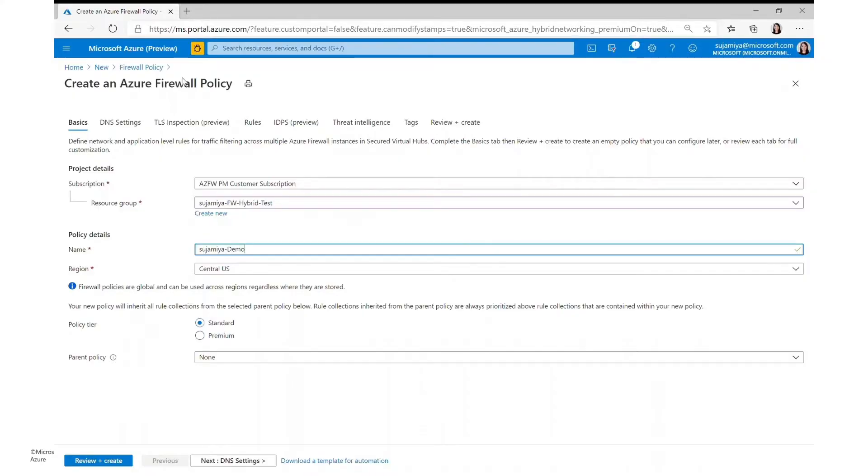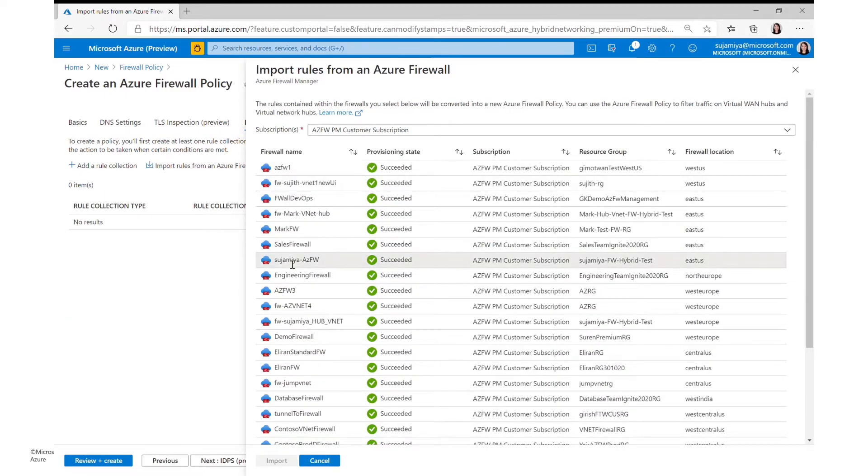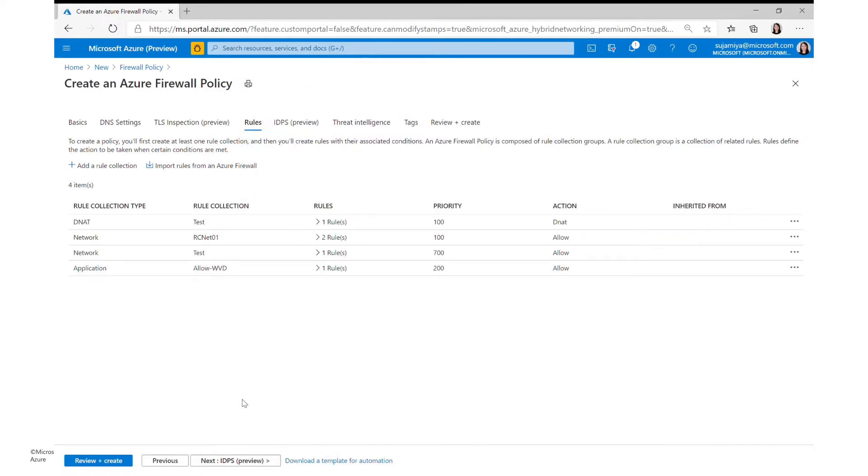In this demo, I want to show you how you can create an Azure Firewall Policy by migrating an existing firewall. In the create experience, you can go to your rules and click import. You can then select an existing Azure Firewall, import all of the rules and settings you already had — including Microsoft threat intelligence settings or DNS settings — and essentially copy and paste your old Azure Firewall into Azure Firewall Policy to abstract it and apply it to other firewalls.